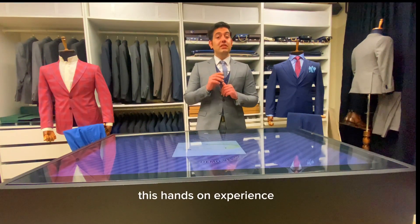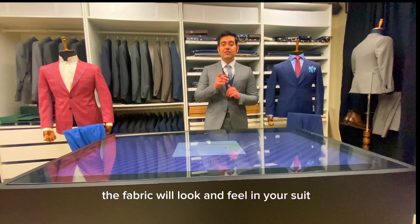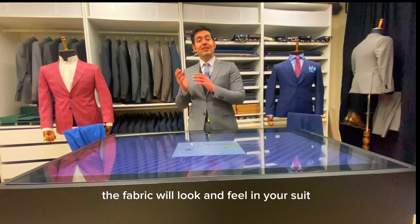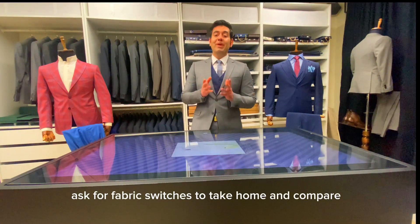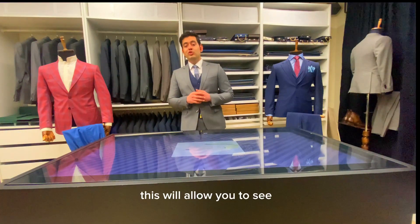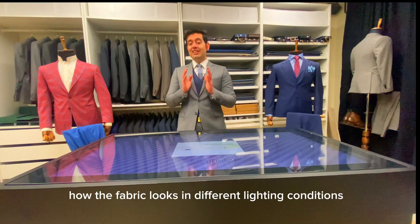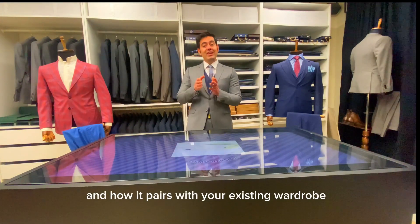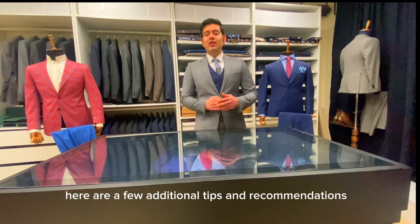Whenever possible, feel and inspect the fabric in person. Pay attention to its texture, thickness, and overall quality. This hands-on experience will give you a better sense of how the fabric will look and feel in your suit. Ask for fabric swatches to take home and compare, so you can see how the fabric looks in different lighting conditions and how it pairs with your existing wardrobe.